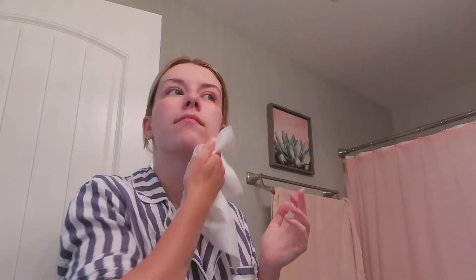I also dry my face with disposable towels from Clean Skin Club to keep from putting bacteria back onto my skin. This has also been extremely helpful in getting rid of my acne and keeping my skin clear.